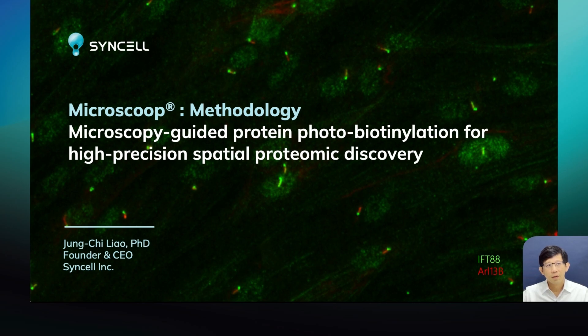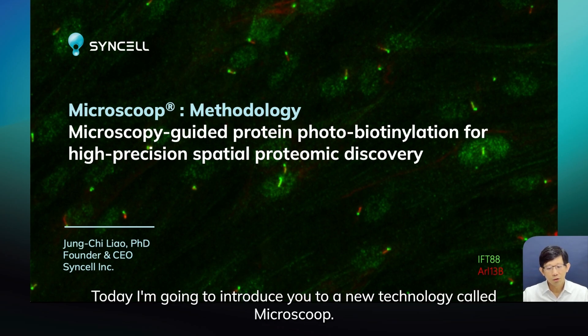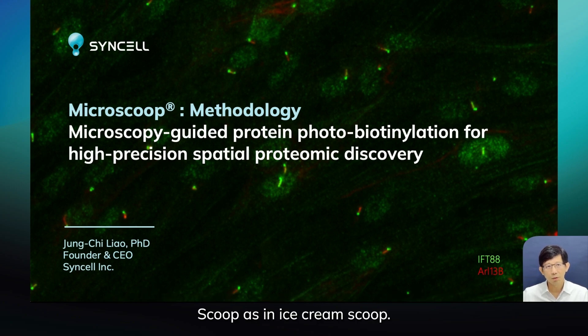Today I'm going to introduce you to a new technology called MicroScoop. Scoop is of course like an ice cream scoop — we are picking up protein inside a cell.